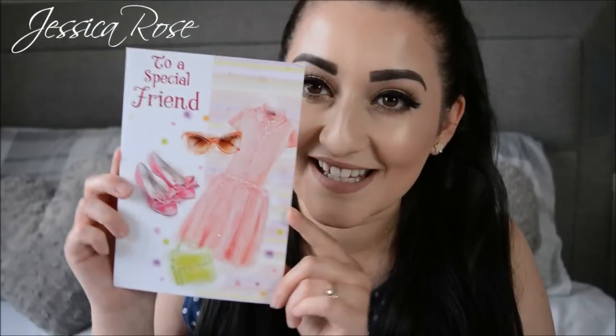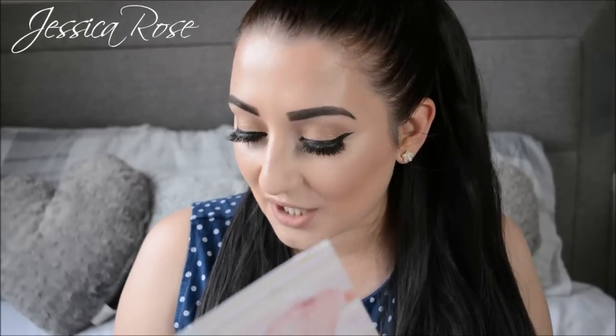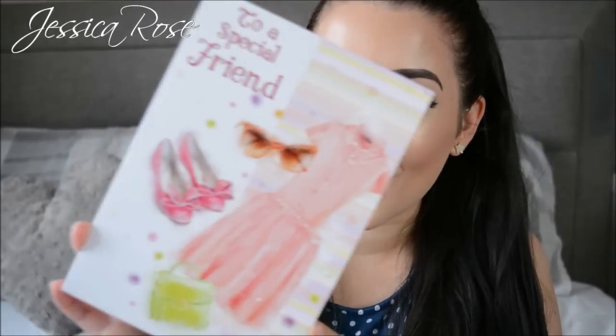I've got my card separately from the parcel because she forgot to include the card in the package. So I'm going to open this one first. The card looks like this — it says 'to a special friend' with a little dress, shoe, flowers, and a handbag on it. And it says, 'To my bestest friend Jess, wishing you an extra special birthday, happy birthday sweets, I hope you love your goodies. Love Gemma and Alan.' So that's really sweet of them.